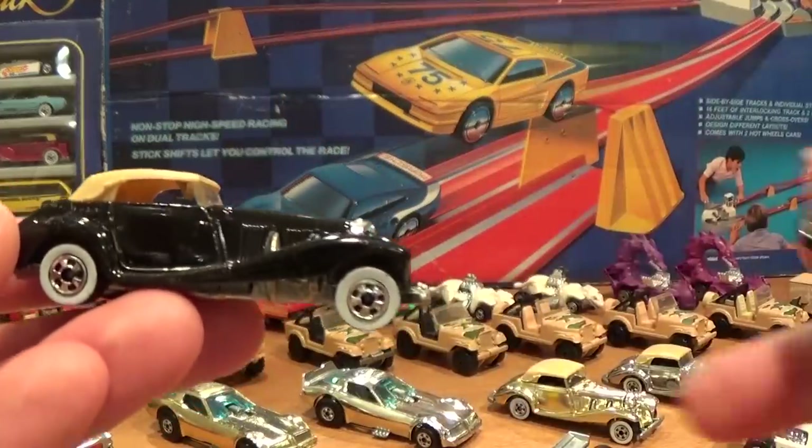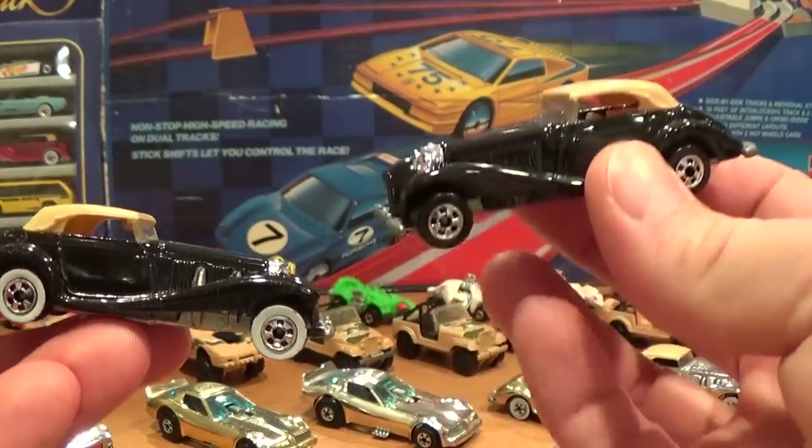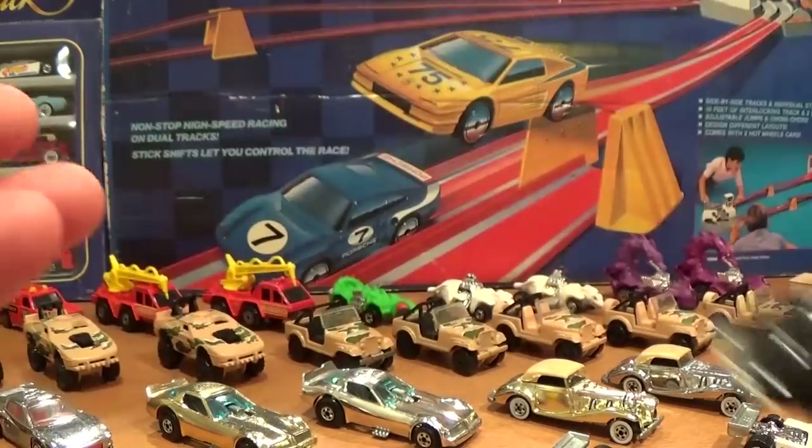The whitewalled and blackwalled versions of the Mercedes 540K in black enamel — the blackwall version is harder to find. These are not overly expensive cars, but still interesting to note.